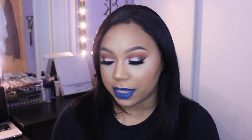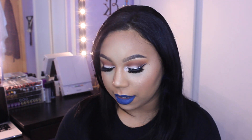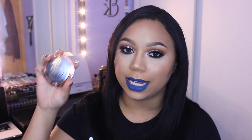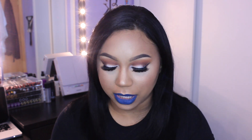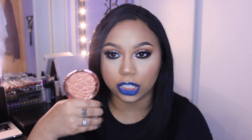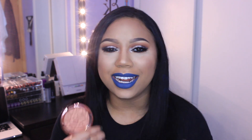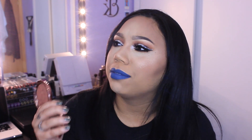So I would recommend you guys pick it up. The next thing that I got is the Becca Shimmering Skin Perfector Pressed in Blushed Copper. Originally I was not going to pick this up. I love the way the packaging looks, but I was just not interested in it because it is so dark. Like even for me, this is dark. A lot of people are saying they like it to put over their blushes, and I just didn't find that as something that I would want to do.